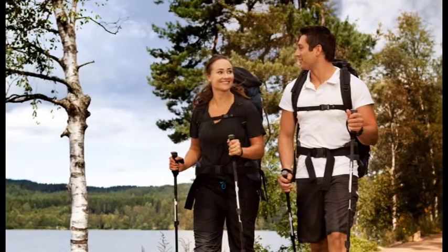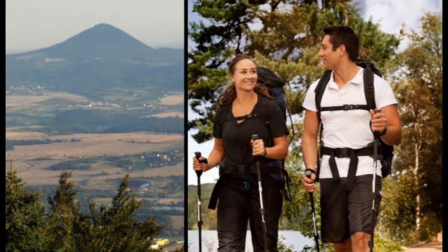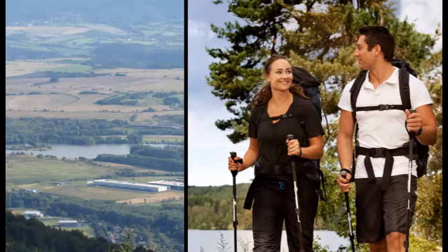More active guests can hike up Meleshovka, the highest mountain in the central Bohemian uplands, at 837 metres above sea level, where they will be rewarded by an uninterrupted view of the surrounding countryside.